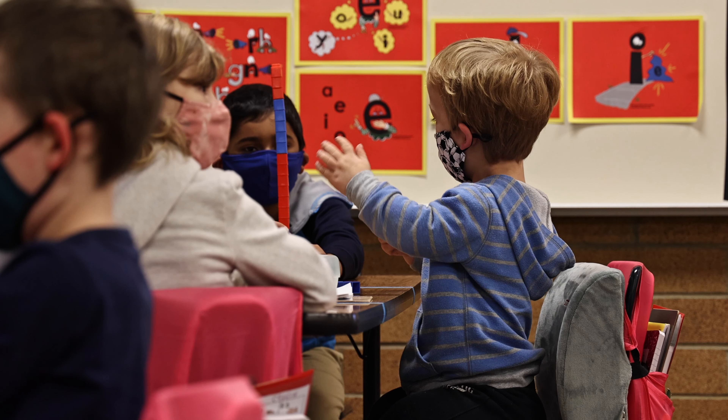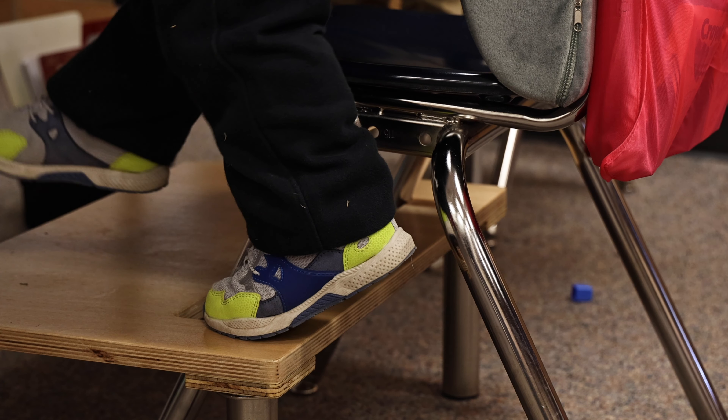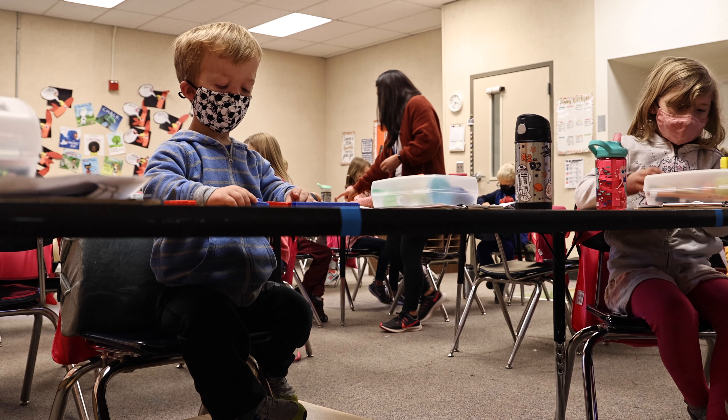These step stools are for students whose feet don't reach the ground when they're sitting in normal chairs, so we're building the stools to go underneath the chairs so that they can put their feet on the stool and feel included as part of the class.